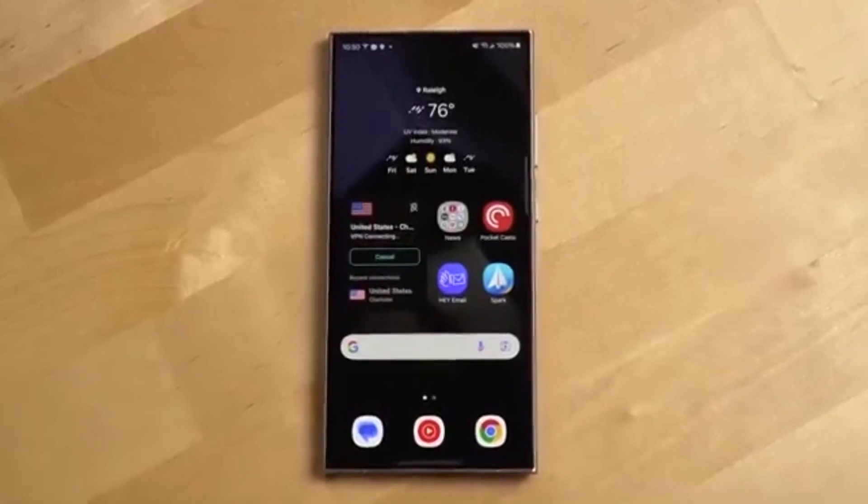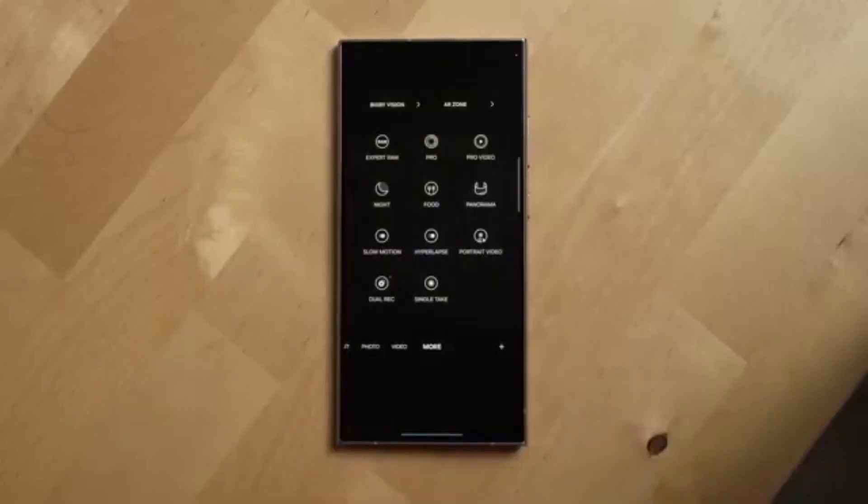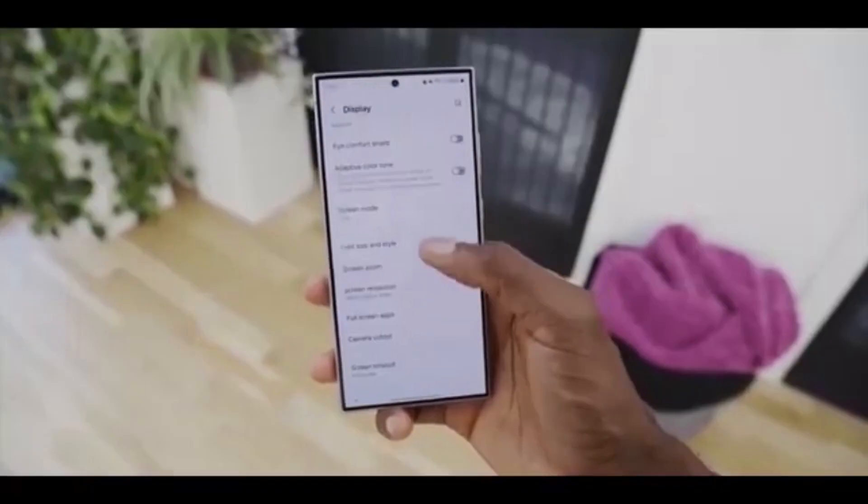Well, the Beta on the S25 series is running super smooth so far — no big bugs, no major issues. So now, Samsung is likely gearing up to roll it out to more devices.